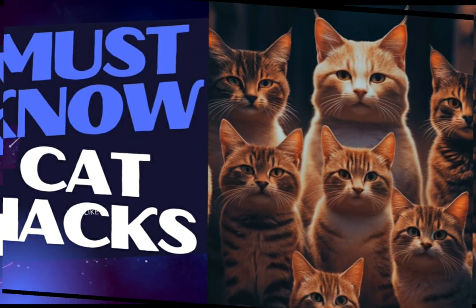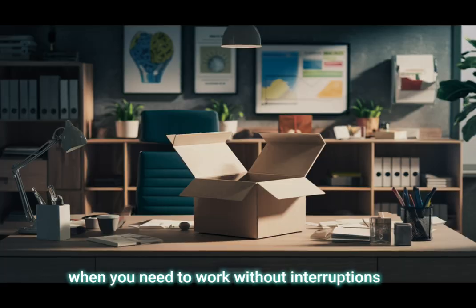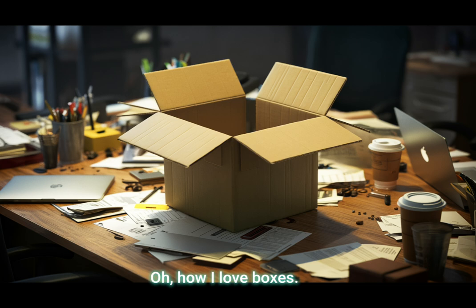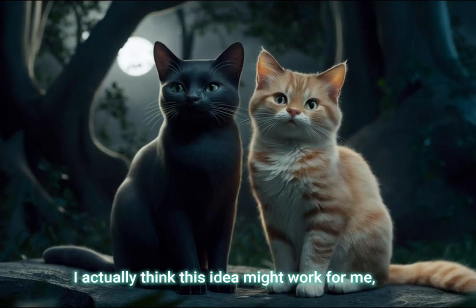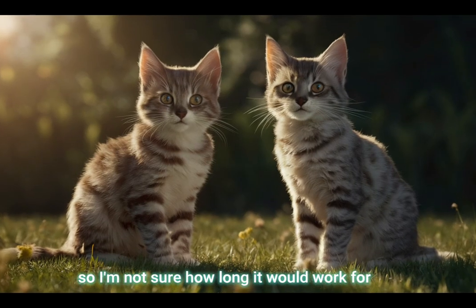Tip 6: Place a box on your desk to distract your cat when you need to work without interruptions. Oh, how I love boxes. I actually think this idea might work for me, but I have a very short attention span, so I'm not sure how long it would work for.